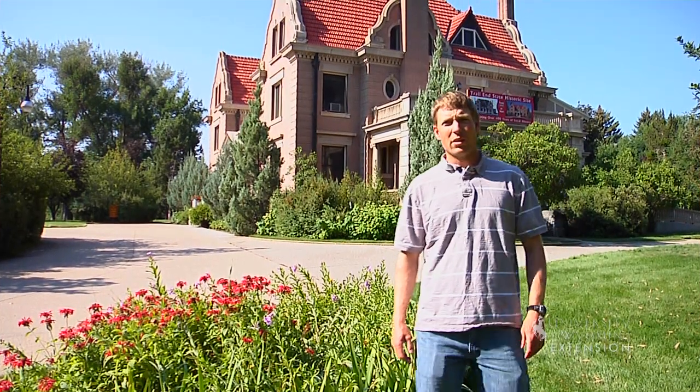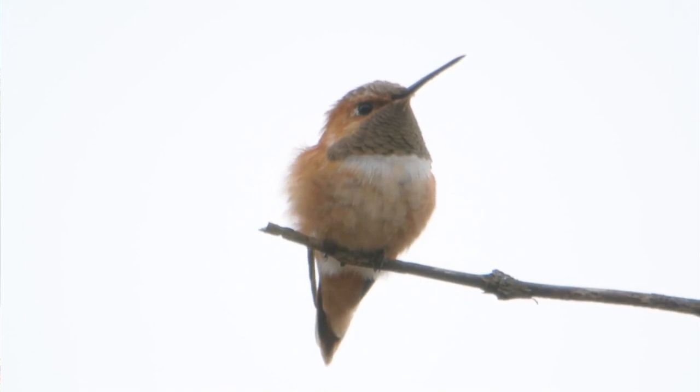Hummingbirds comprise one of the most interesting groups of birds in the world. Their high-speed antics and bright colors make them a favorite in everyone's garden. Even American Indians thought they were magic.